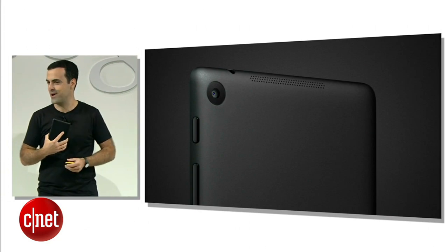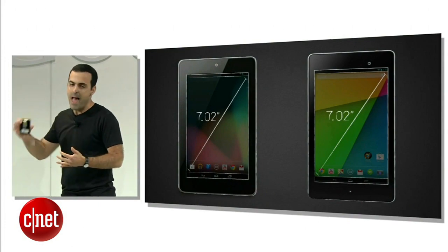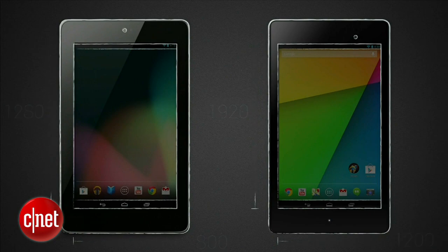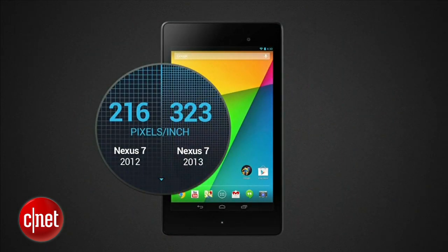The new Nexus 7 has the same 7-inch display size, but packs in a lot more pixels. We're going from 1280 by 800 in the original Nexus 7 to true 1080p HD at 1920 by 1200 pixels in the new model. That makes the Nexus 7 the world's highest-resolution 7-inch tablet. We've gone from 216 pixels per inch in the original Nexus 7 to 323 pixels per inch in the new model.